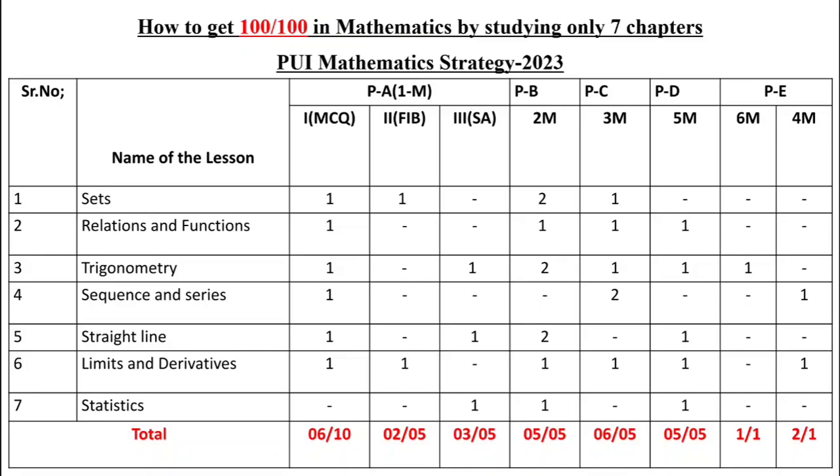The seven chapters you are going to study are: Sets, Relations and Functions, Trigonometry, Sequences and Series, Straight Lines, Limits and Derivatives, and Statistics. Using only these seven chapters, let us see how you can get full marks.